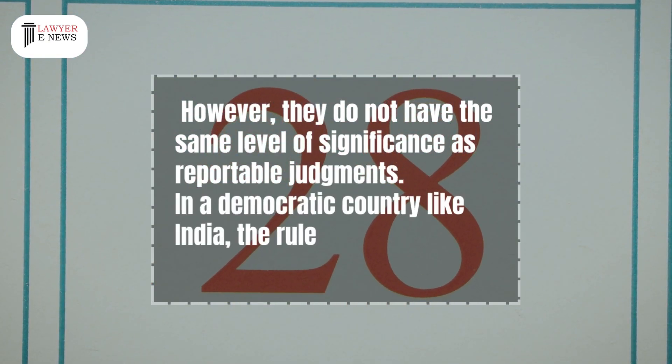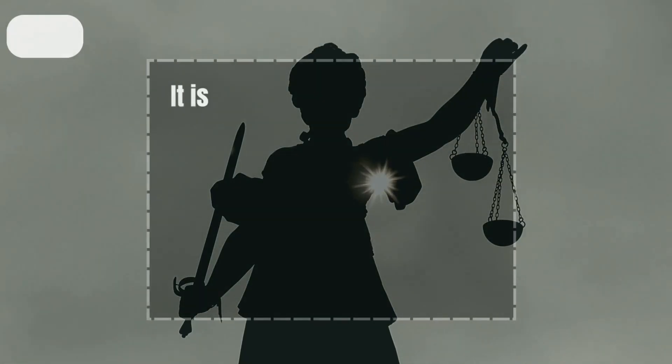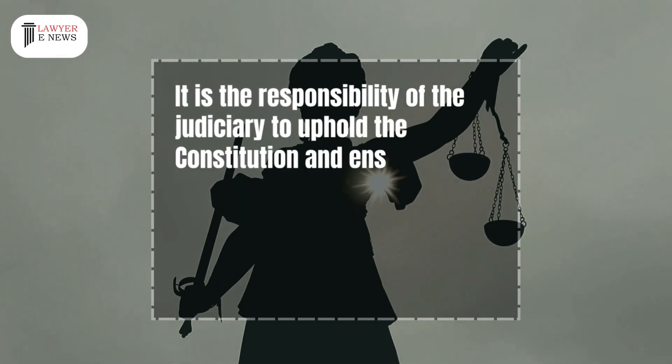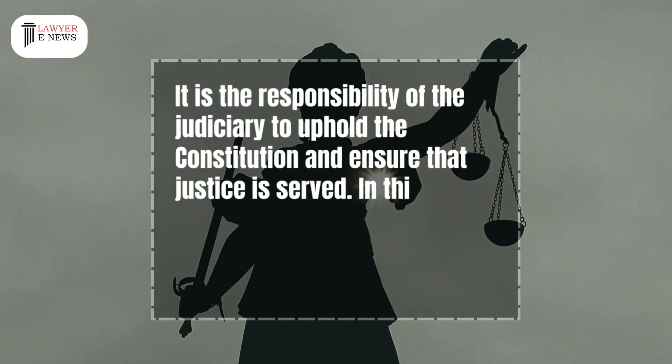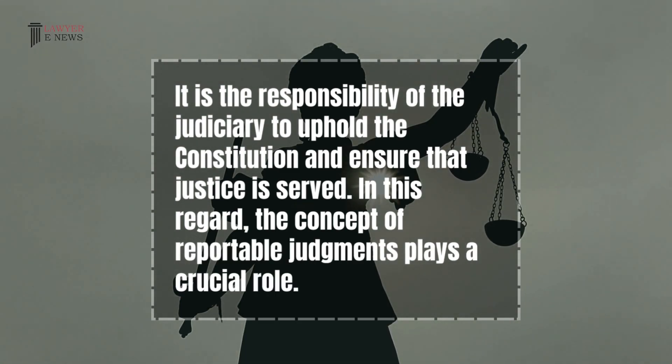In a democratic country like India, the rule of law is of utmost importance. It is the responsibility of the judiciary to uphold the constitution and ensure that justice is served. In this regard, the concept of reportable judgments plays a crucial role.